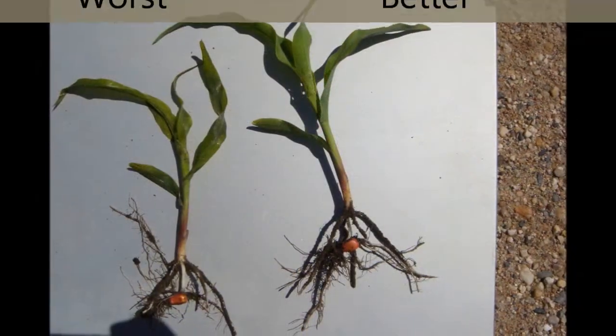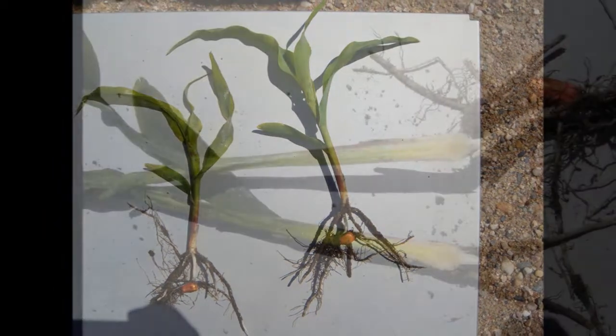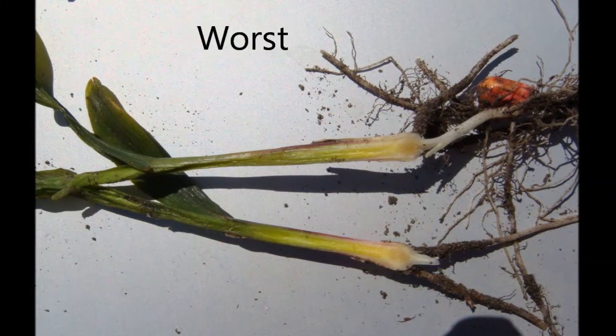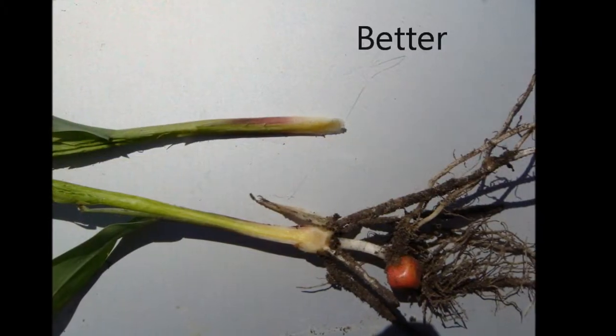These are pictures of the best and worst plants out of a single field. They are to help you find the growing point in your plants, just above the nodal roots. As long as frost did not come within half an inch of the growing point, survival is likely.